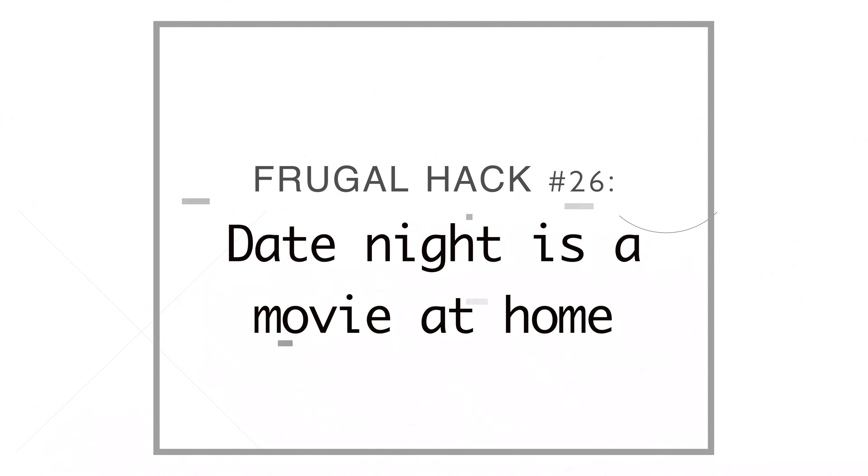Number twenty-six, date night is movie night at home. We don't do date night very often, but we've started renting movies online and it's been great — although I'm not going to lie, we fall asleep about half the time we're watching movies.